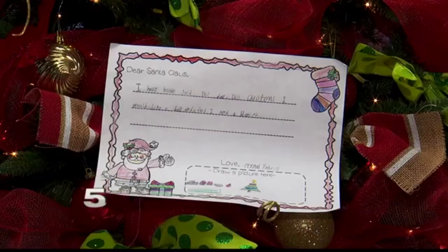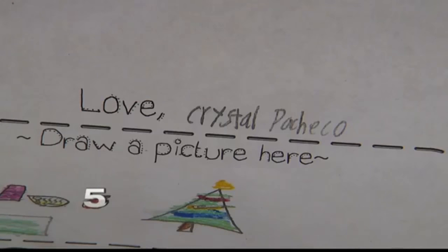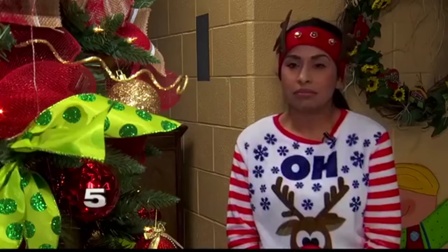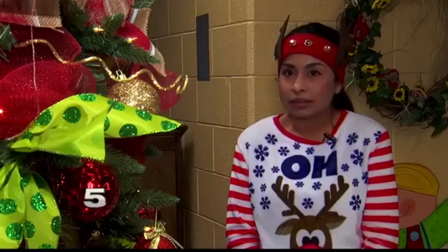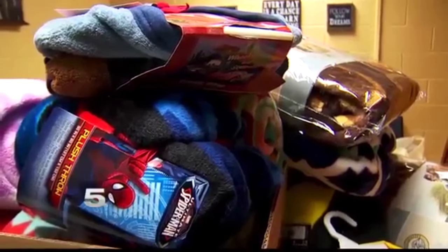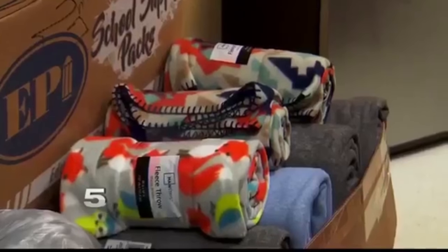Word spread after her teacher, Ruth Espiritueta, posted a photo of the letter to Santa on social media. When she asked for a blanket, it just broke my heart and it made me realize that some of these kids don't have anything to stay warm at night. They sleep on the floor. As word spread, people started showing up to the elementary school with donations in hand.